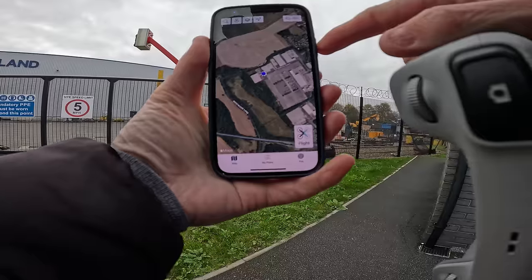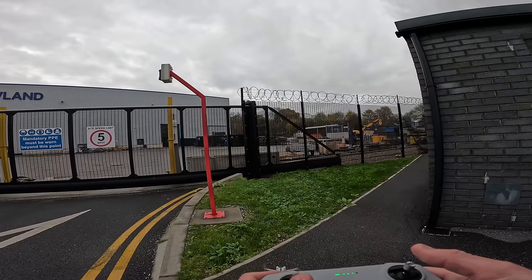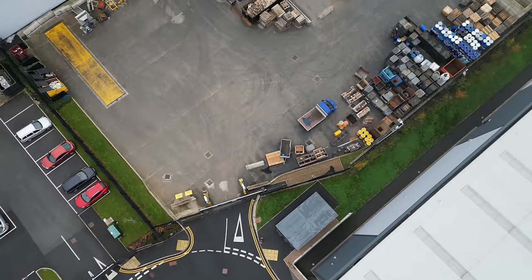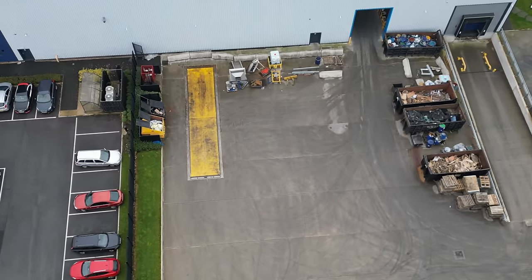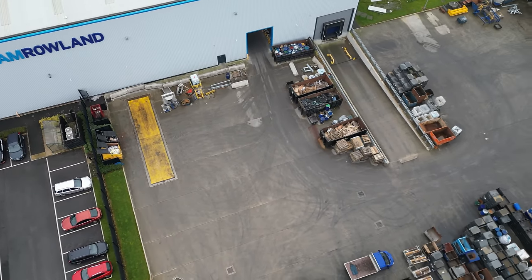As always we've checked on Drone Assist — there are no flight restrictions in this area at all. William Roland, let's have a look at you then. So there we are at 52 metres high. Oh, they haven't got a weigh bridge have they.